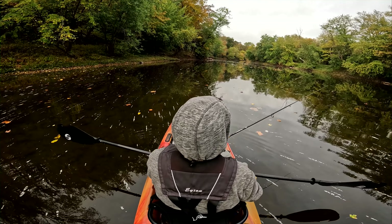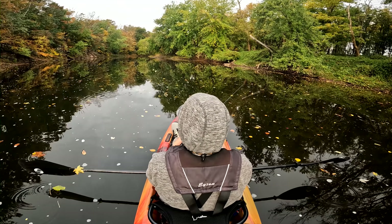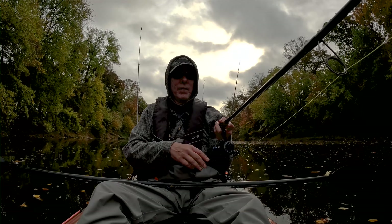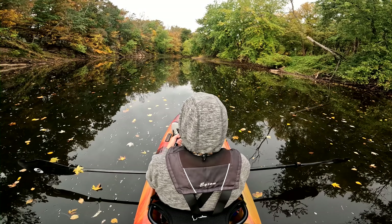Carp are going to start to get pretty active pretty soon, and I seriously wouldn't mind getting into a couple of those either in this late fall or early winter. I kind of wonder how active the carp are, whether they will actually hit the TRD. As you can see from this video, they definitely will — I believe that was in about 45 degrees of water.